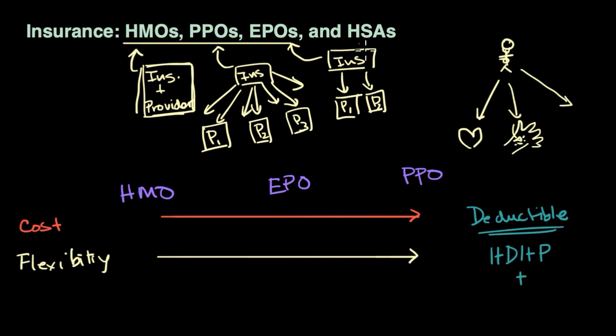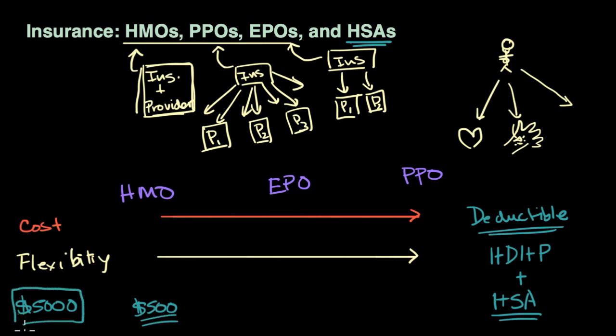HSAs are Health Savings Accounts — things where you can put money aside before paying taxes on it, and then use it in combination with high deductible health plans to pay that out-of-pocket money before the health plan kicks in. You might see one health plan with a $500 deductible and another with a $5,000 deductible. Wouldn't you always want the $500 deductible? Well, it turns out that plan might cost thousands of dollars more in premium — maybe $4,500 or even $5,000 more. So you're paying either way. If you go with the high deductible plan and need to pay that $5,000 in a year with a lot of healthcare, you can pay for it pre-tax using your health savings account.